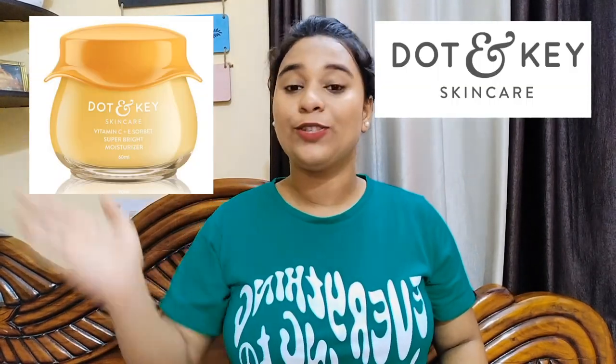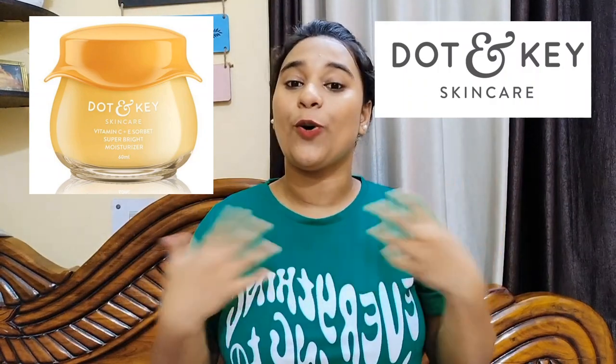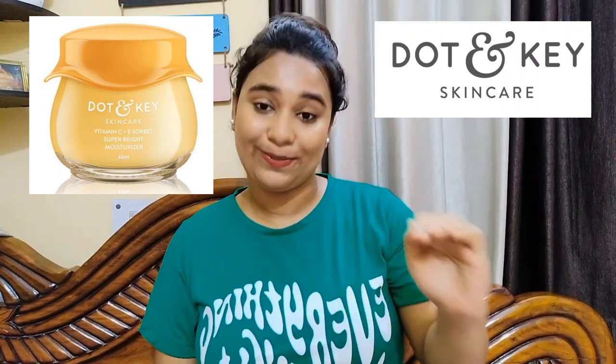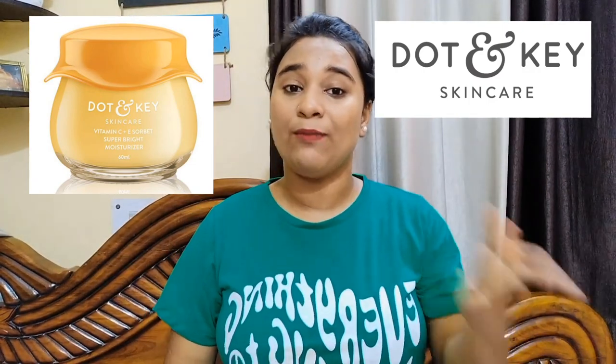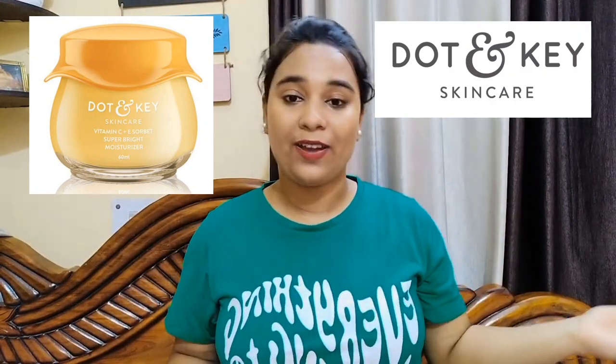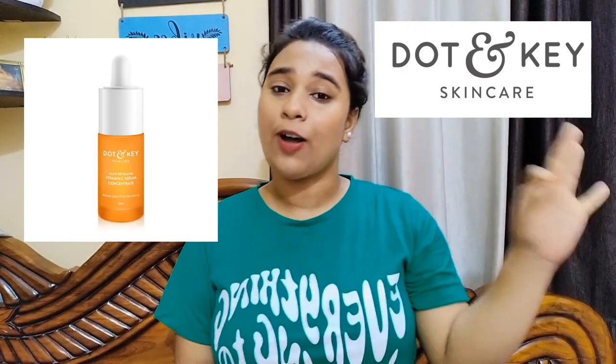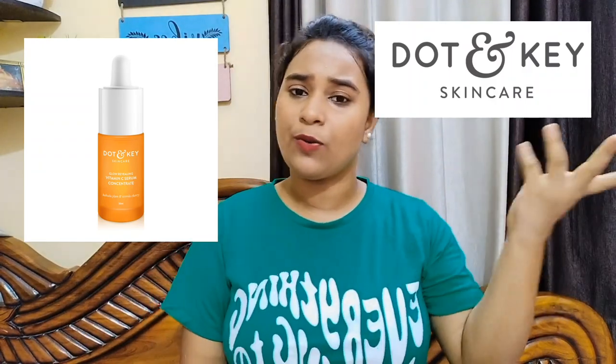Next is the moisturizer range. I highly recommend the Dot & Key moisturizer — I've used two full bottles of it. They also have a Vitamin C serum which was amazing. I highly recommend both the serum and moisturizer from Dot & Key — check them out!